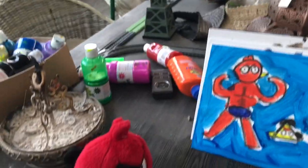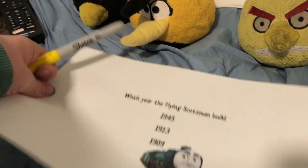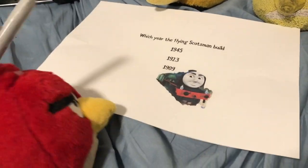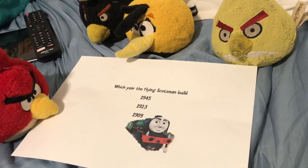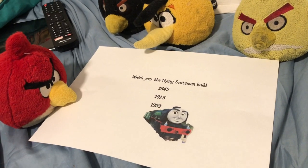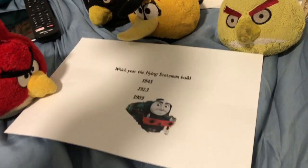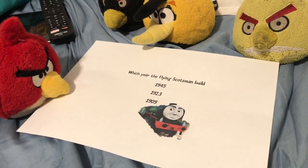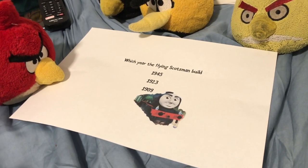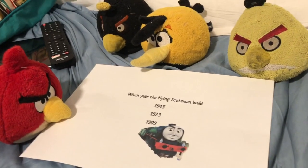Next lesson. What is it? History! What are we learning today? We're learning about the steam engine. Today we're talking about which year the Flying Scotsman was built. Which year? 1945? Because Tom and Fred created his book, so it's 1995? 45? Hmm. Which year is it? 1999?